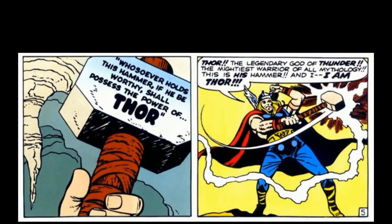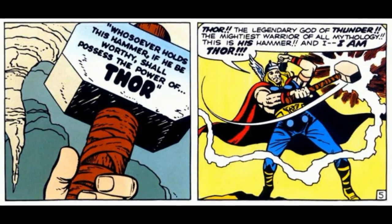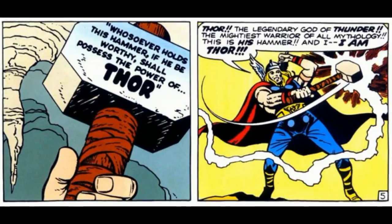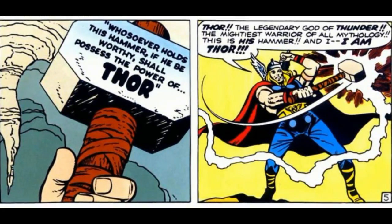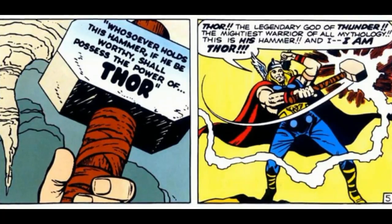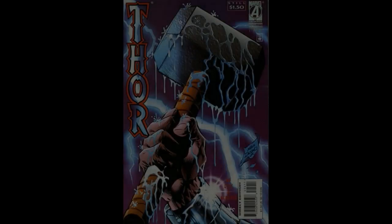Thor's Hammer itself has several enhancements. No living being may lift the hammer unless they are deemed worthy. With this restriction in place, very few characters have ever wielded the hammer, aside from Thor himself.